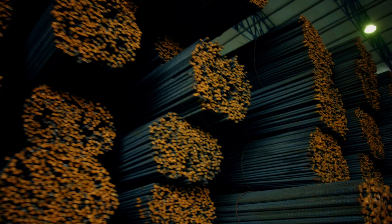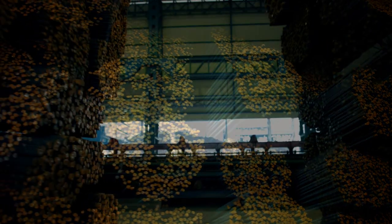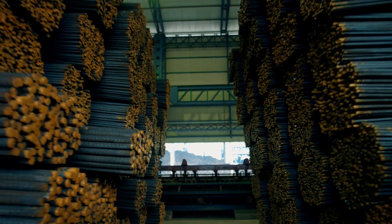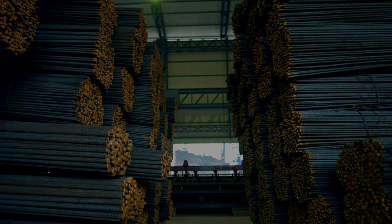Today, steel is the most recycled material in the world. Steel production is a sophisticated process involving complicated metal science. Today we are successful. Since 32 years, this belief has led us to where we are, and still there is a long way to go.